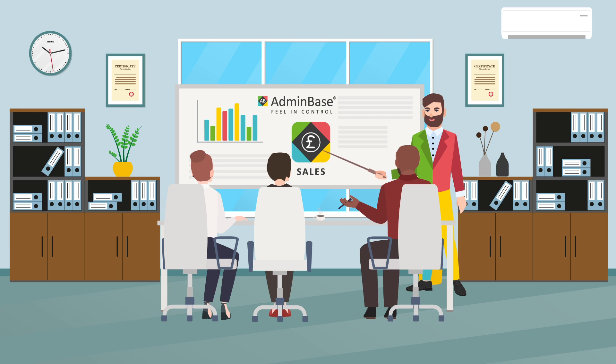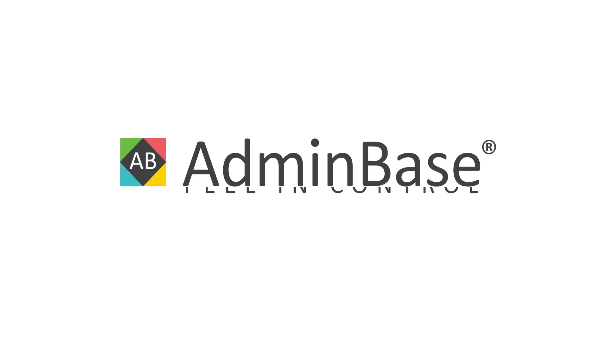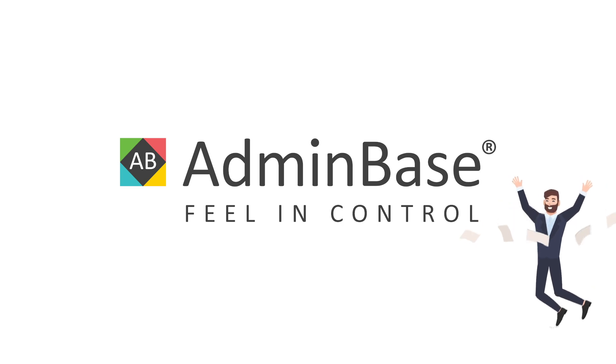We'll work to understand your process so that our software does too, providing training and unlimited support. You'll always know exactly how your business is running. For stronger conversion, communication, and control, choose Adminbase and free yourself from paper for good.